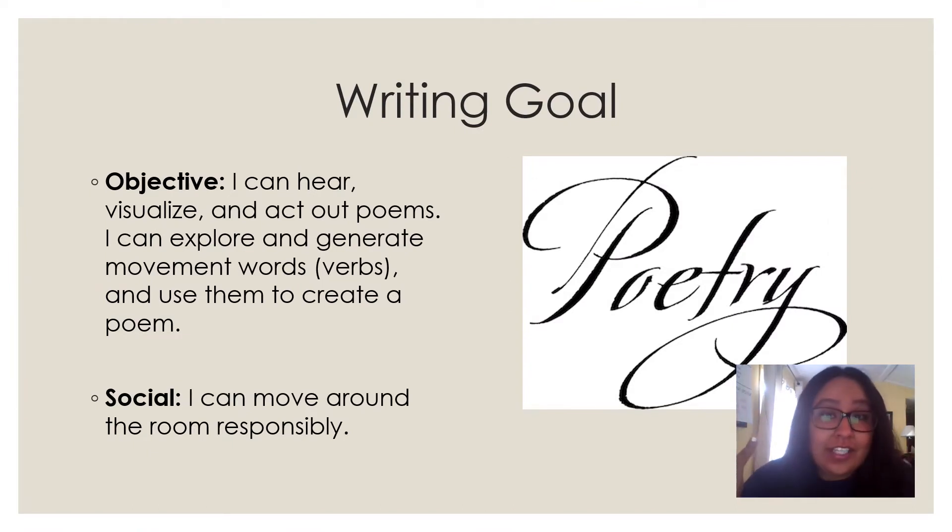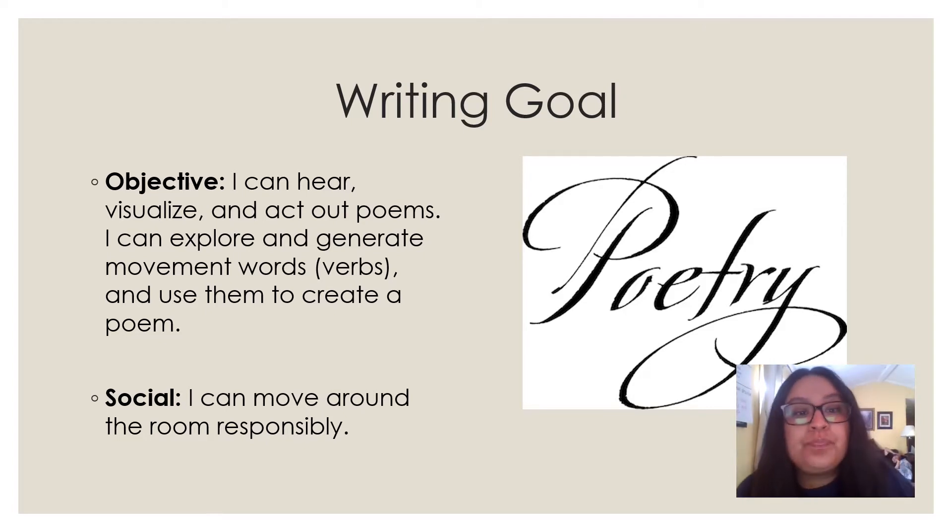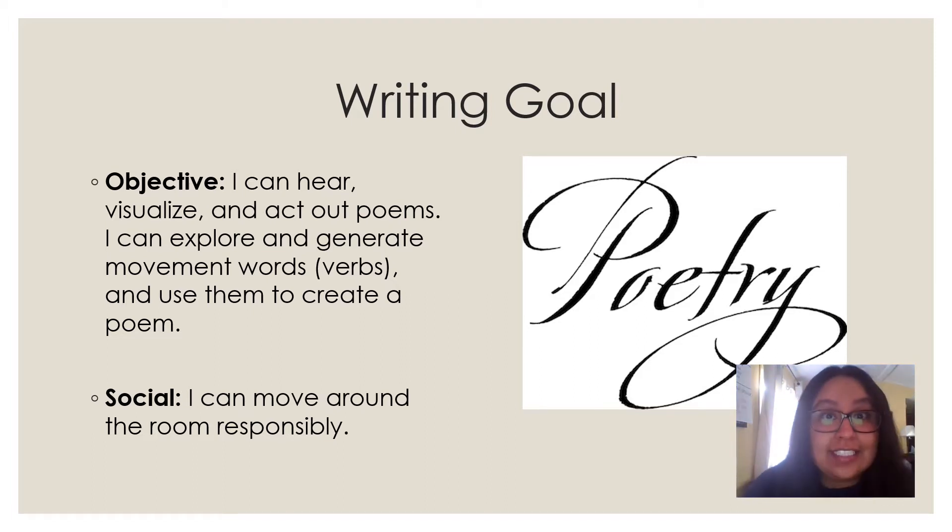What is it that we're working on today? Well, let's take a look at our writing goal. We're going to be doing lots of things today. So remember our ruler word, we want to stay focused. Our objective or our writing goal for today is: I can hear, visualize, and act out poems.